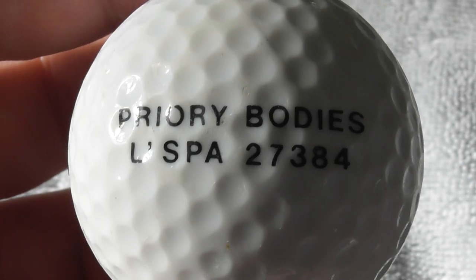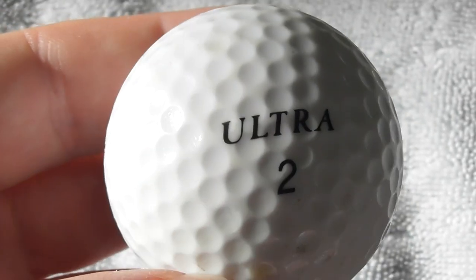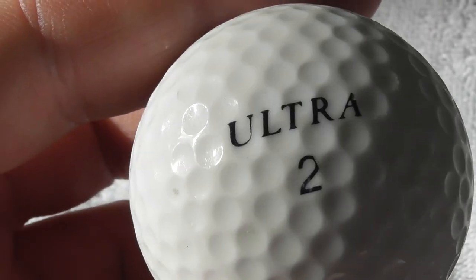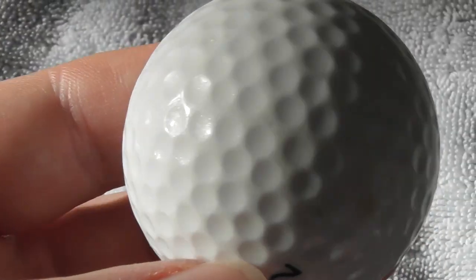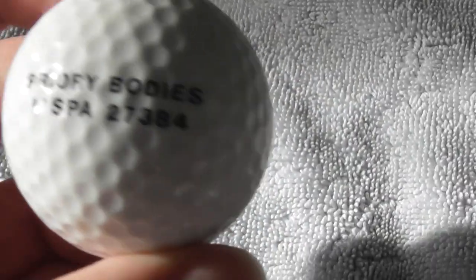Next: Priory Bodies La Spa - never heard of that. And again this type of ball used to get somewhere between about 1988 and 1991, so that's probably quite old.